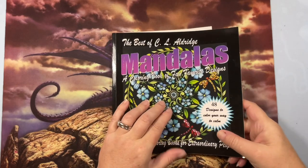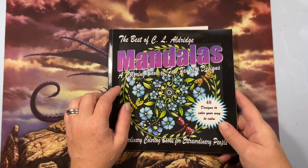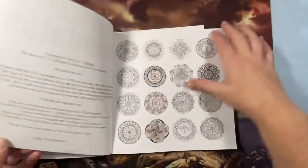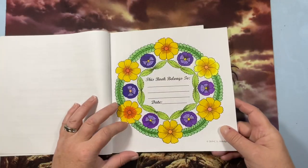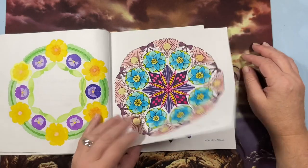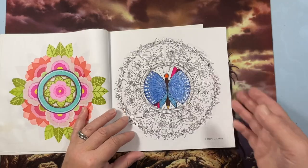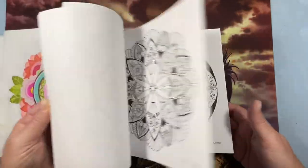We'll have to move fast because this is a huge stack. First up: The Best of CL Aldridge Mandalas, a coloring book of fan favorite designs. I love CL Aldridge — her work is beautiful. This is actually one of the first books I had. I colored it when I didn't have much experience with markers, so I was playing around. I really messed up on some pages, but I really like others. I started one and never got back to it — it's a bunch of mandalas.